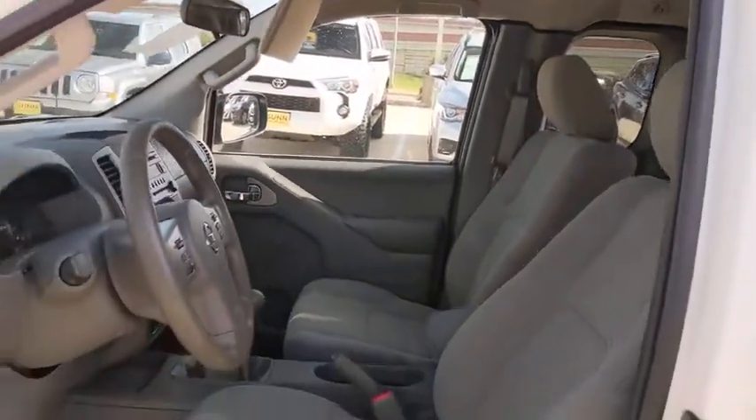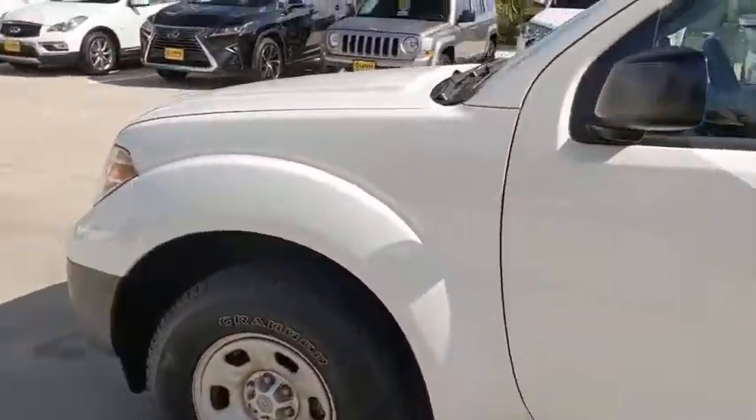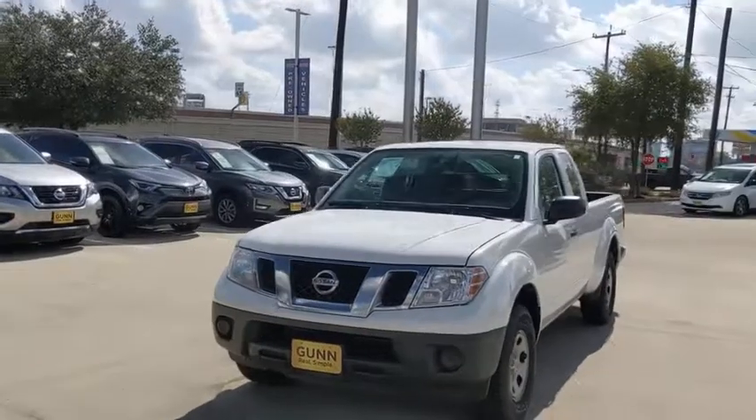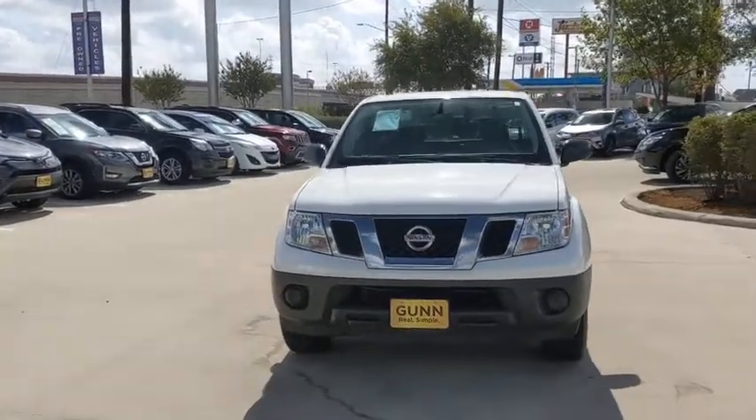This vehicle is Carfax certified one owner and qualifies for the Carfax buy-back guarantee. This isn't just a vehicle, it's an experience, so stop in for a test drive today.